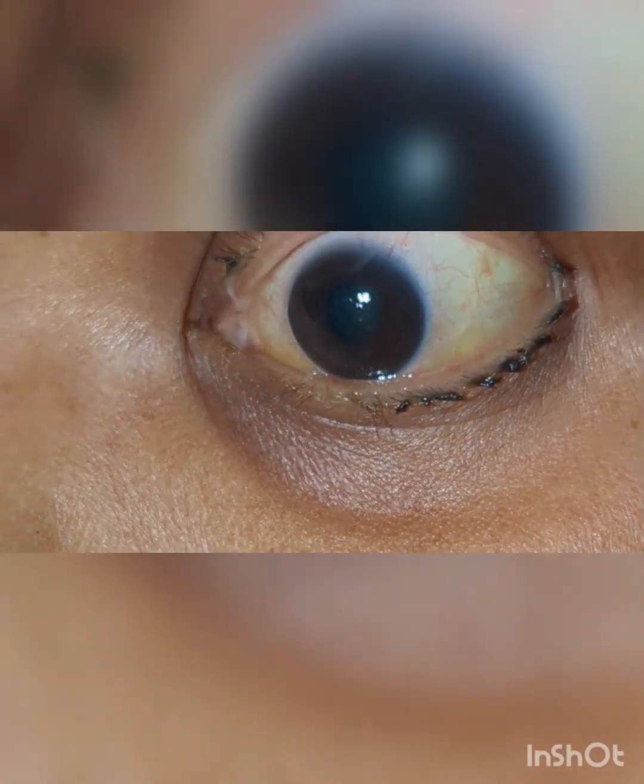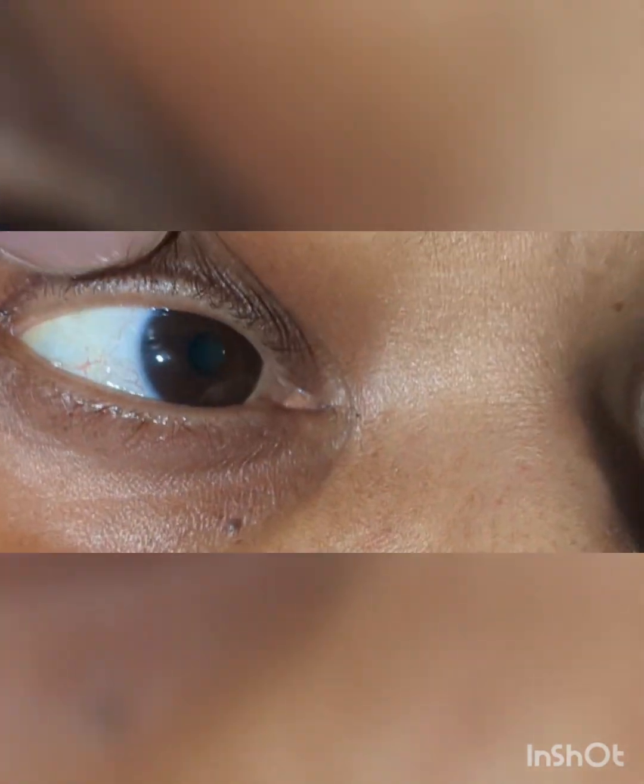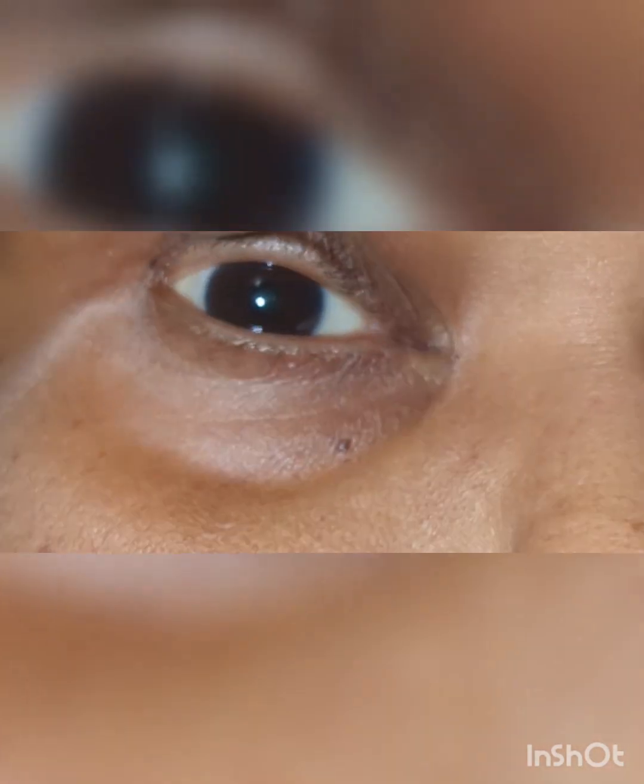In this patient, you can observe that there is complete ptosis on the left side. Whenever there is ptosis, you should immediately observe the pupil. In this patient, you can see that there is mydriasis — a dilated pupil — when compared to the right side.